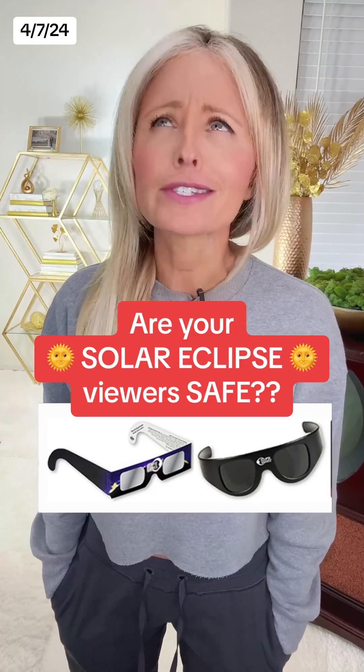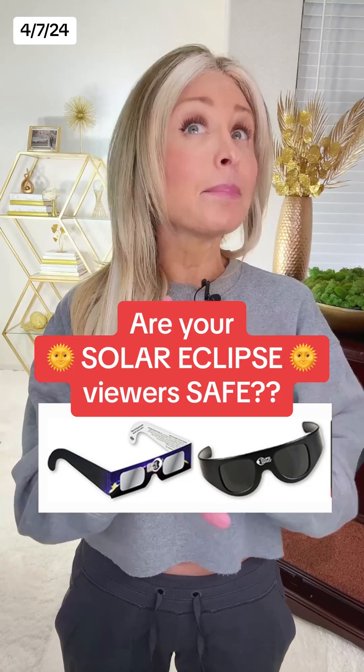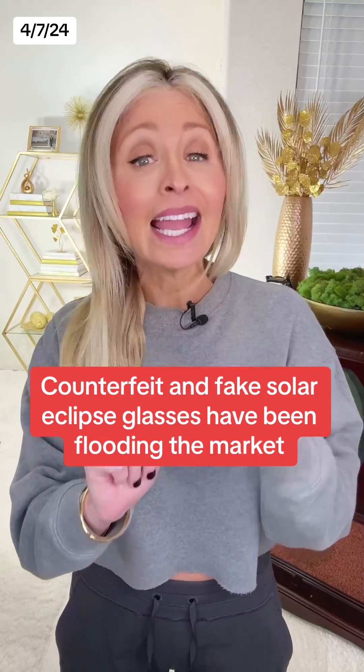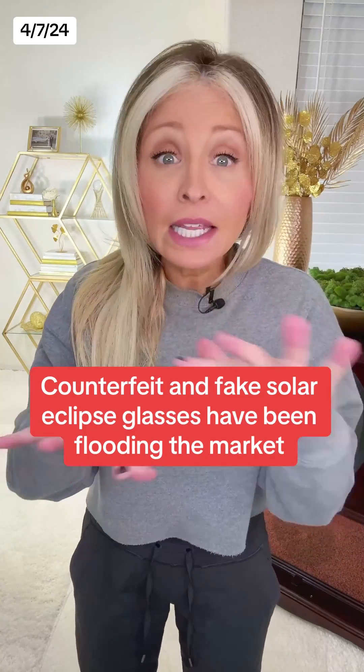How do you know if your solar eclipse glasses are safe? There are a lot of people out there selling those things right now, and some may be just fine, but others not so much. Counterfeit and straight up fake glasses have been flooding the market.